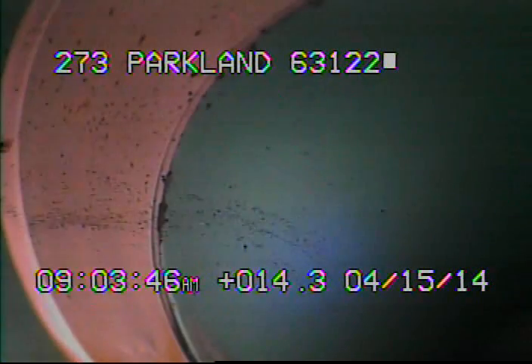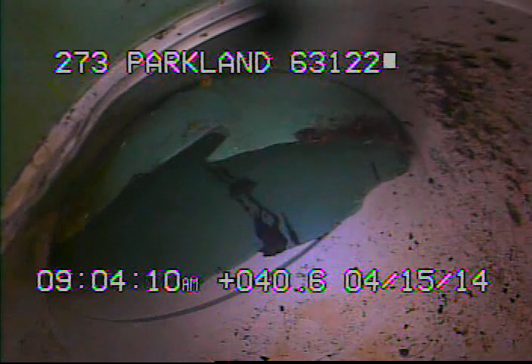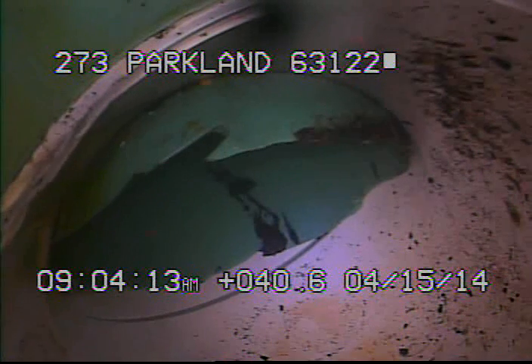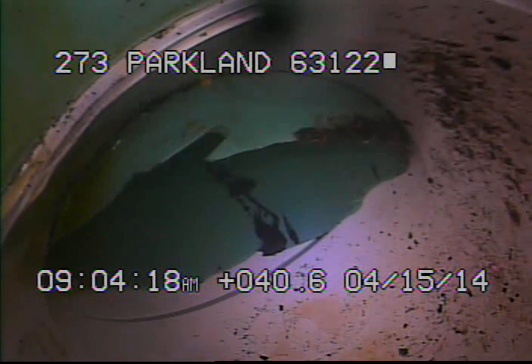Right here we're going into the newer PVC. Right here we're going into what appears to be a sanitary drop. You can see right here the piece of pipe going down is just crammed into the turn going down.